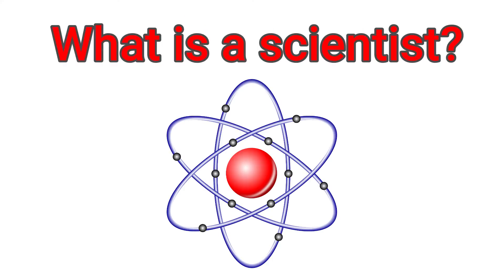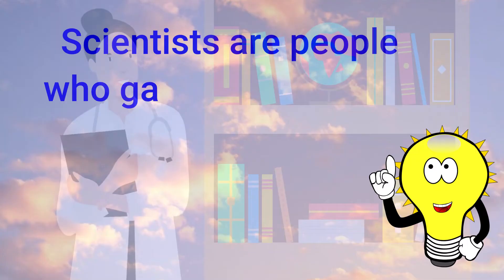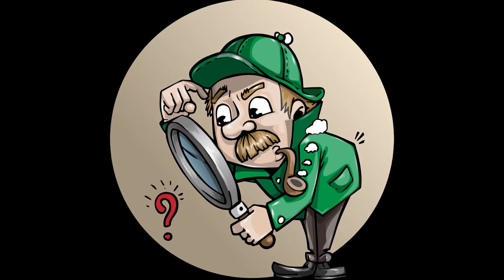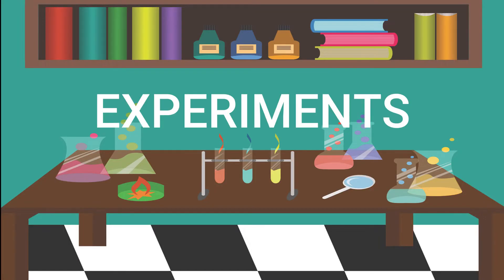You've probably heard of scientists, but what exactly do they do? Scientists are people who gather knowledge about the world and how it works. Scientists are people who ask questions and find different ways to answer them. They are very curious people who like to solve problems. They solve these problems by doing science projects called experiments.